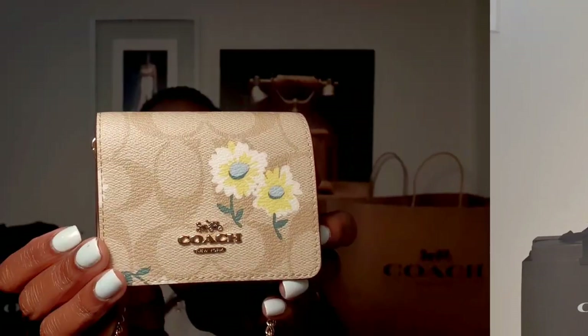It's the signature daisy mini wallet on chain. It's so handy — you can have all your cards, your cash, and you can put coins in there but because it doesn't have a zip the coins might fall out if you're not careful. You have your chain so you can wear it crossbody or on the shoulder however you want. I typically take the chain off and just use it as a card holder inside my bag.